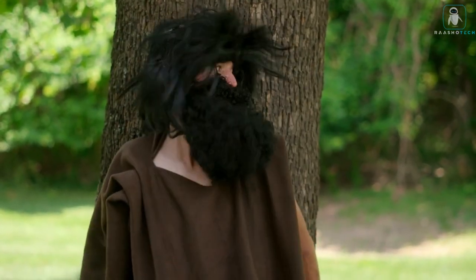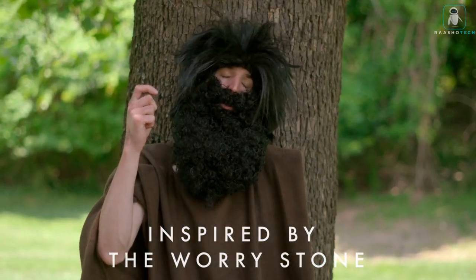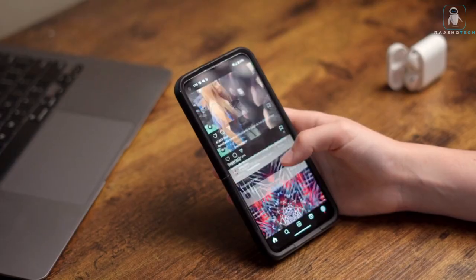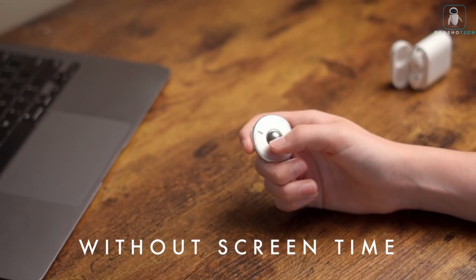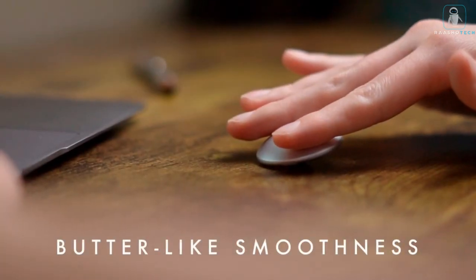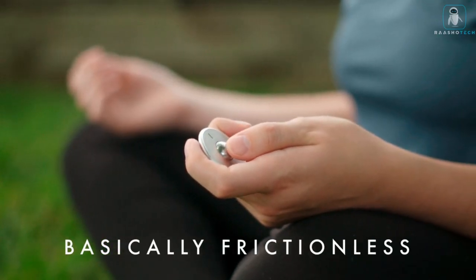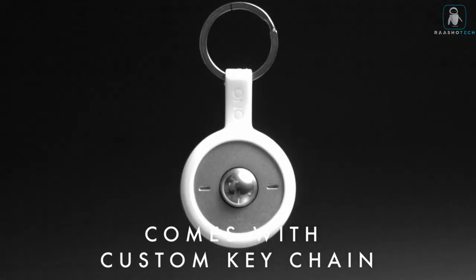Meet the Ono Scroller — the ultimate solution for every fidgeter's daily struggle against stillness. If you've got the fidgets, standing still is your arch nemesis, and the Ono Scroller is here to let you unleash your fidgety energy in the most satisfying way. Leave your spinners and cubes at home — the Ono Scroller is your discreet everyday carry for those moments when you need to keep the fidgets at bay. No screens, no stress, just endless soothing scrolling. Whether you prefer scrolling side to side, up and down, or going round and round, the Ono Scroller has got you covered.